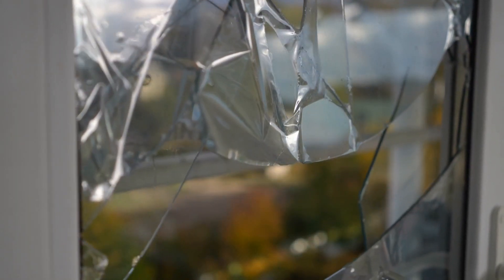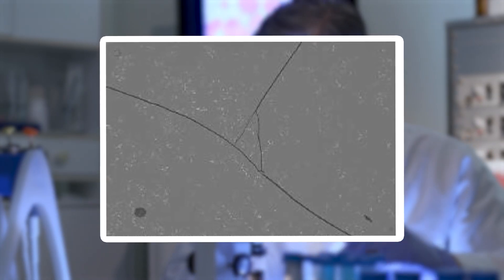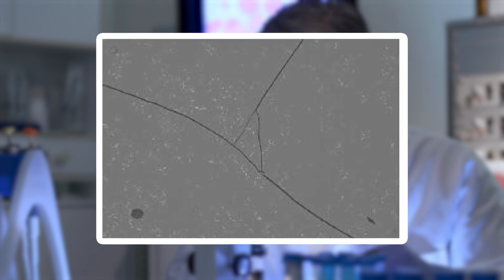Cracks are even more dramatic. Magnified, a simple crack can look like a network of rivers cutting through a barren landscape, with sharp edges and splintered branches. These flaws, while seen as damage, reveal the fragility and strength of glass in equal measure.